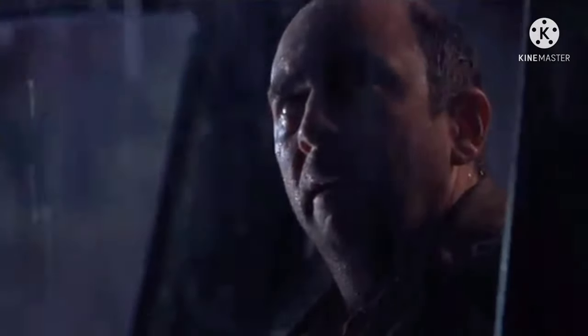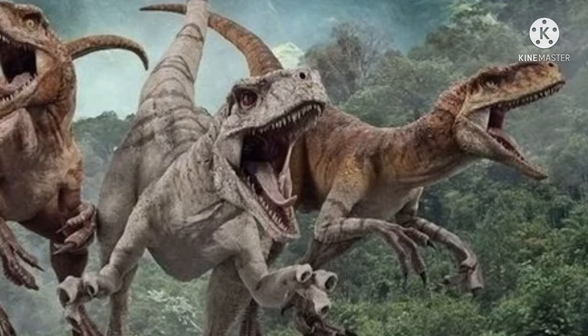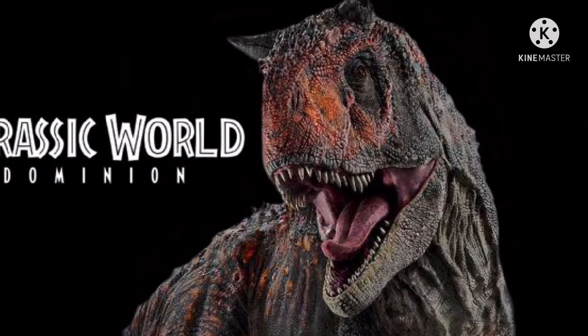This could mean that both the Atrociraptor and the Charnosaurus may be representing dinosaurs that are against the InGen dinosaurs. As we've discussed before, Biosyn is making their own dinosaurs, and maybe this Atrociraptor and the Charnosaurus are actually Biosyn's versions — since Biosyn is trying to make better dinosaurs compared to InGen's. Anyway, what do you think about these images and which dinosaur designs are you most excited about? Also, what do you think about the official logo for Jurassic World Dominion?